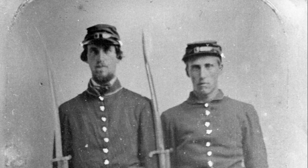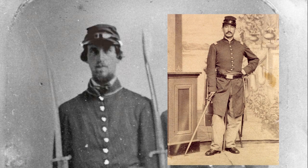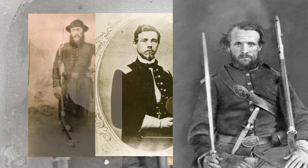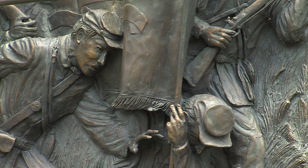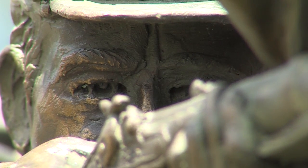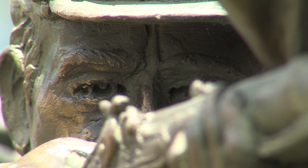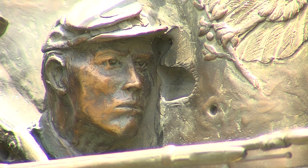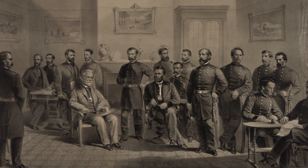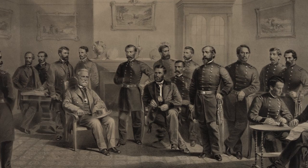Out of the 336 men in the 142nd PVI that began fighting at Gettysburg, less than half would see its end. After taking terrible losses at Gettysburg and other battles, the 142nd became part of the Union's 5th Corps in 1864. They fought through the Virginia campaigns and were at Appomattox Courthouse for the formal surrender of the Confederate Army by General Robert E. Lee.